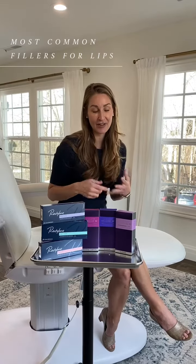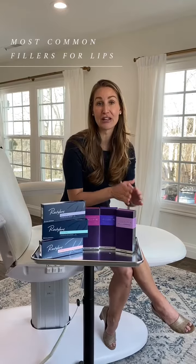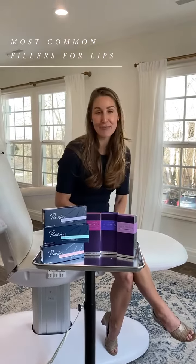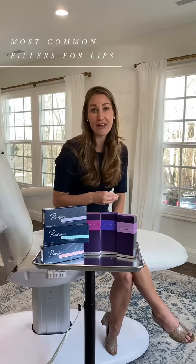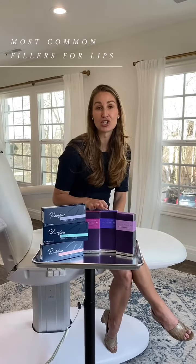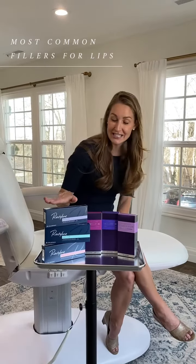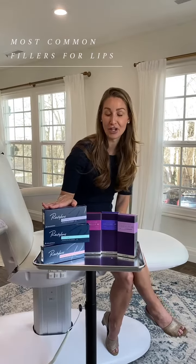When looking at lip filler, there's some like Ultra Plus that's really volumizing. It's going to give you a nice, perfect, Kardashian type of poochy lip, but that's not for everybody. Velour and Vobel are much softer. They're used more superficial — they're more for a hydrated look.